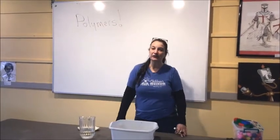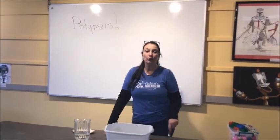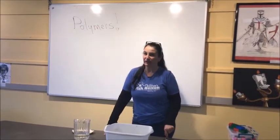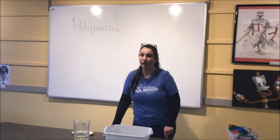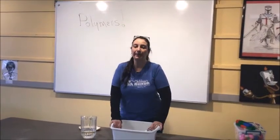Hey everybody, it's Dr. Jenny here at the Children's Museum. This week on stayplaylearn.org we are talking kitchen chemistry — chemistry experiments that you can do in your home. Today I'm going to show you a cool experiment about polymers.